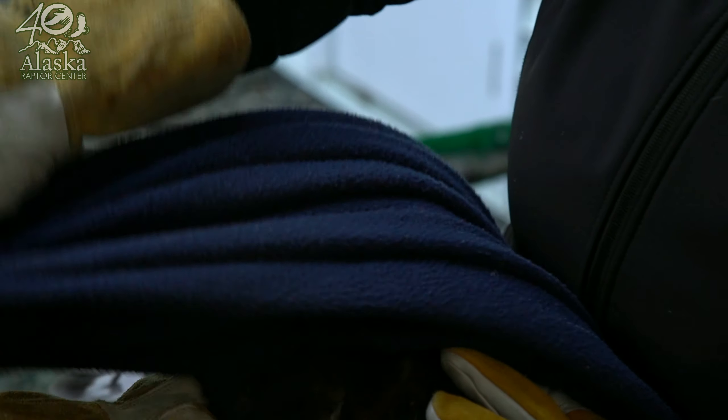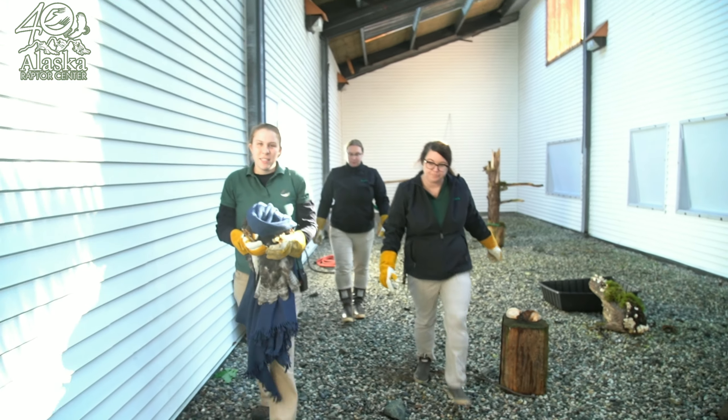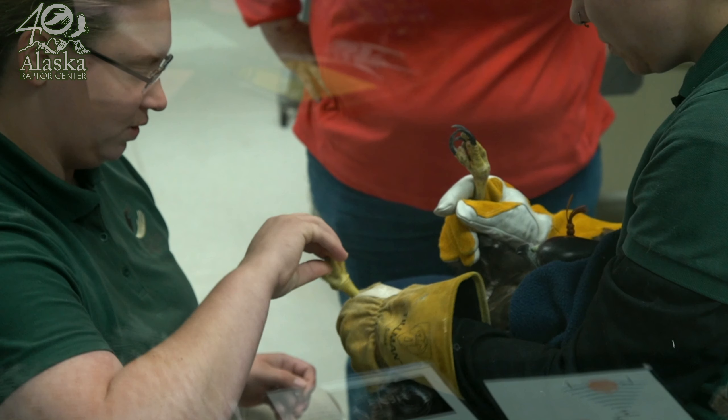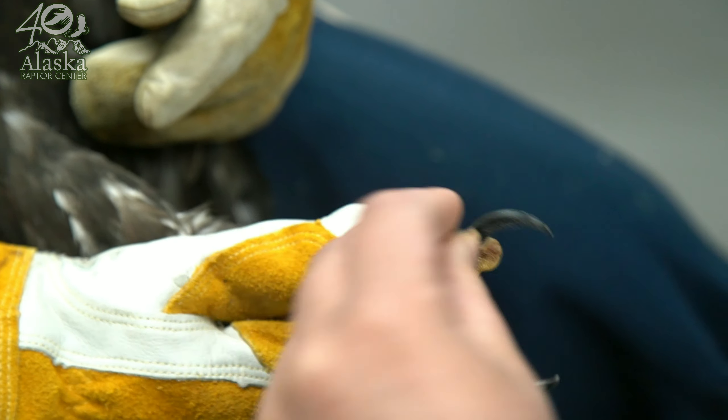We're taking Moose into the clinic. We're going to check his keel, we're going to check his feet, because we don't want to release a bird that isn't ready for release. So we're just going to do a quick physical over him to make sure he's good.